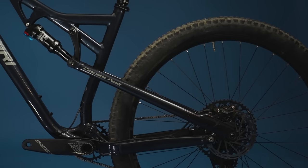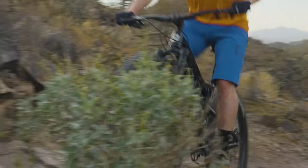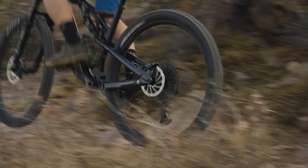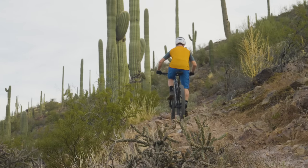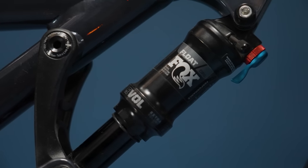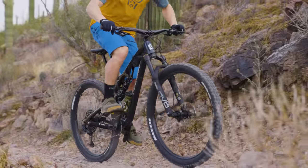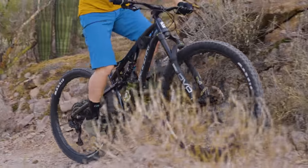The suspension pedals decently well. There's nothing overtly wrong with how it performs. It seems to not really need the lockout switch unless you really want to use it. The Fox shock pedal assist switch rattles when it's in full open or full closed, but when it's in the middle setting it's firm and doesn't rattle — it's under more tension that way. That's kind of annoying. I tended to ride it with it in the middle position, so I didn't notice that as much. The middle position gives you a little more support. It felt fine for going up and down, but a rattly feature is not ideal.